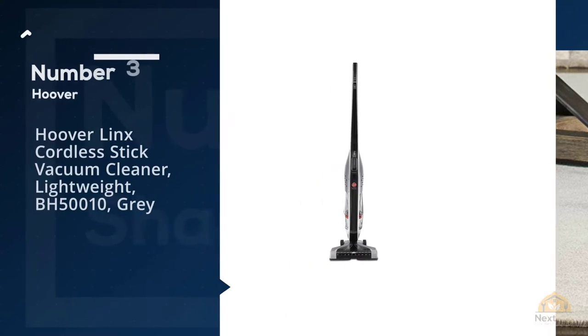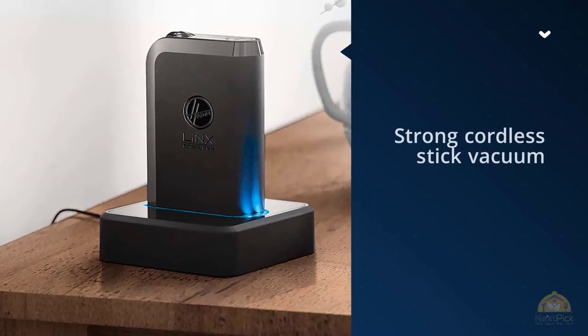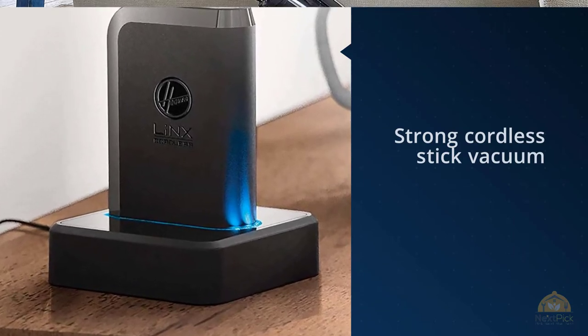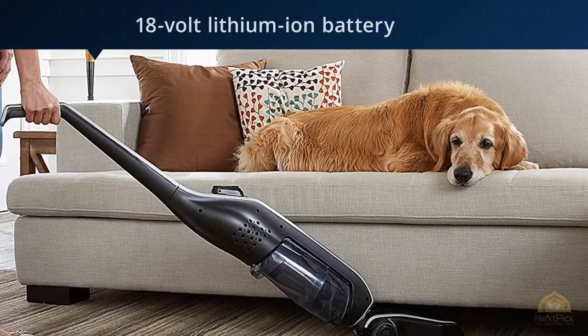Number three: Hoover Lynx Cordless Stick Vacuum Cleaner Lightweight BH510 Gray. If you don't want to be tied down to a cord, consider a strong cordless stick vacuum like this one from Hoover. One of the worries of cordless vacuums is the battery life, but this one features an 18-volt lithium-ion battery which runs on average around 20 minutes after a full charge.